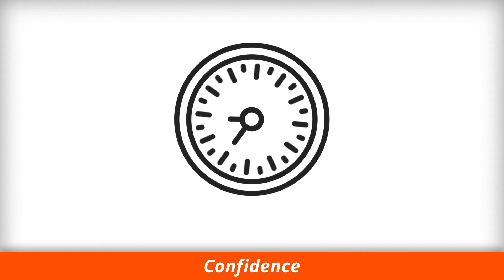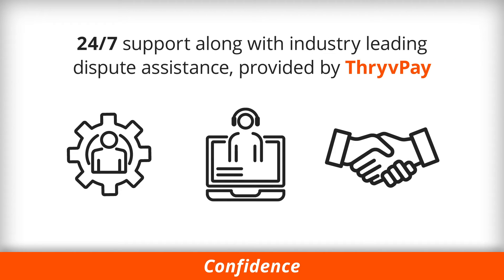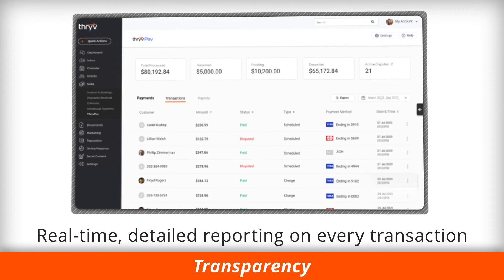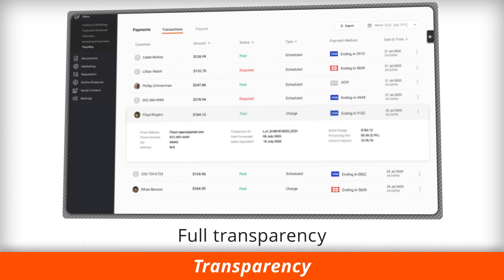24-7 support along with industry-leading dispute assistance provided by the dedicated ThrivePay support team. Real-time and detailed reporting on every transaction, offering full transparency of fees and status.